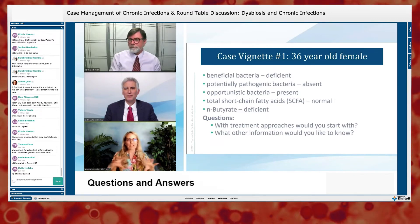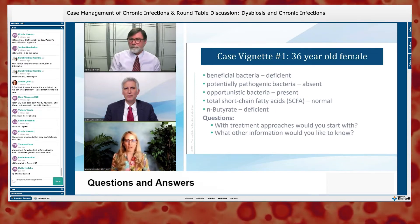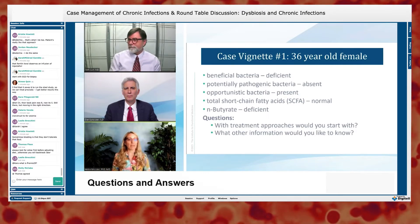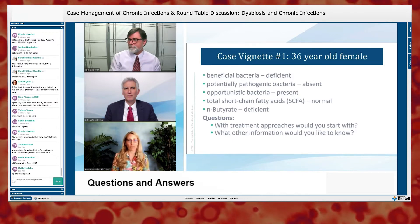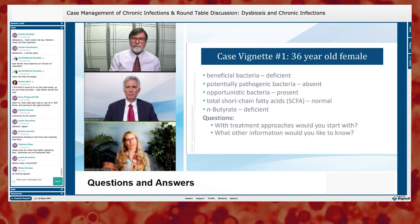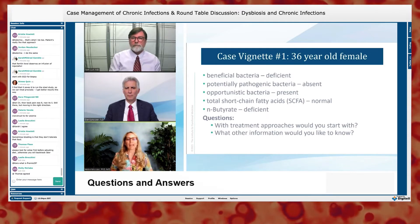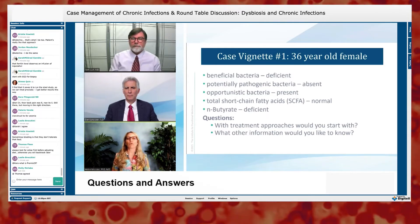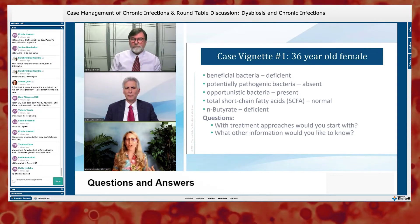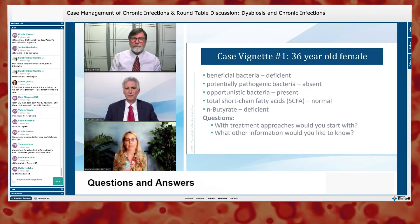Try a FODMAP trial, breaking down the different types of fermentable carbohydrates. Really focus on the basics — make sure they're eating in a parasympathetic state. Mark David's book 'The Slow Down Diet' talks about Vitamin O — oxygen: take a deep breath before eating, focus on chewing. Our whole digestive system doesn't work in a sympathetic state; we need to be in a parasympathetic state.